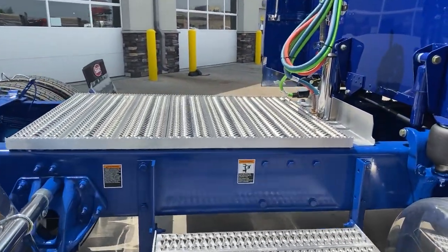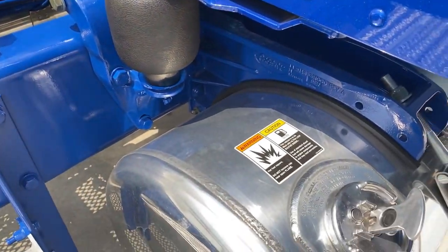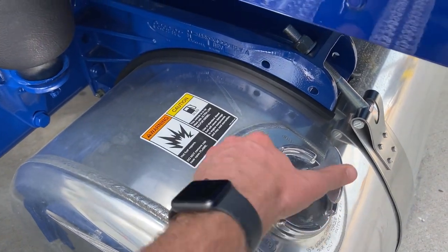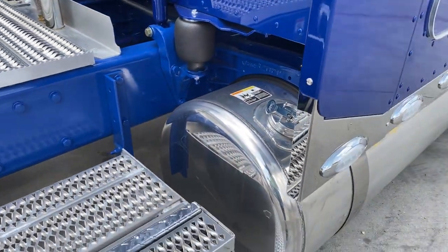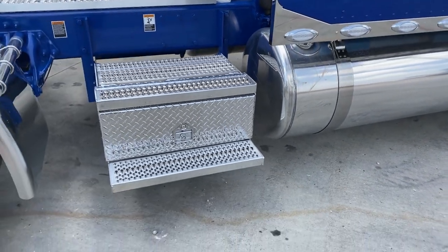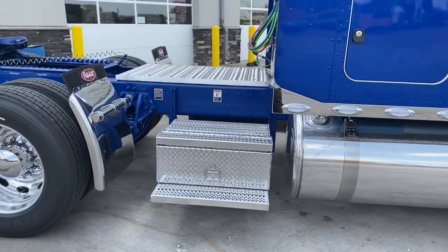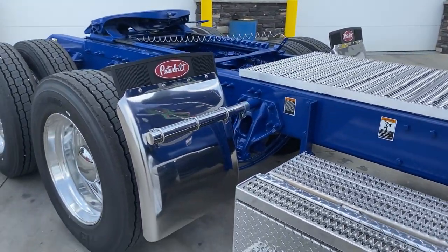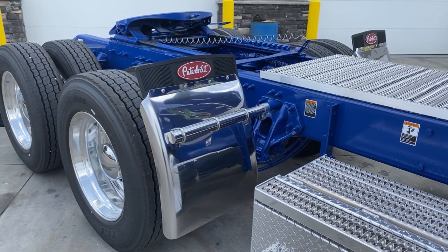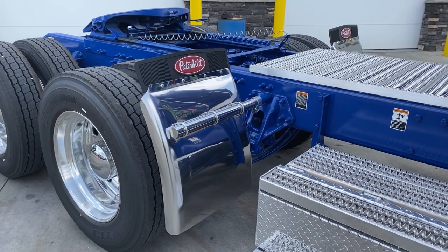We have locking fuel caps on there, which is a very cheap option at the factory — I think it's only like $24 or $28 — but it's a lot more than that to add the genuine Peterbilt ones after the fact. Additional toolboxes on both sides with deck plate access. These are the 27-inch tube-style Hogue Built premium stainless steel quarter fenders.